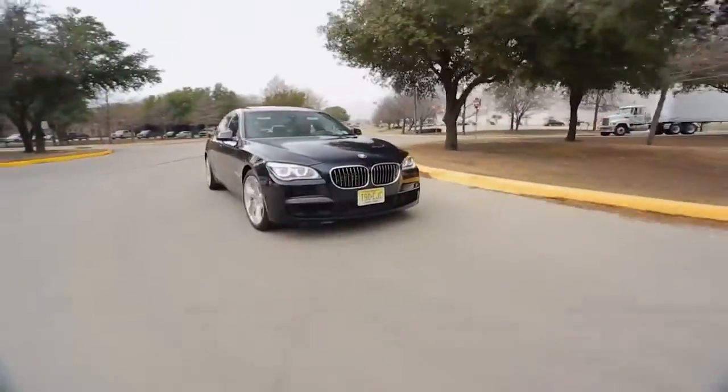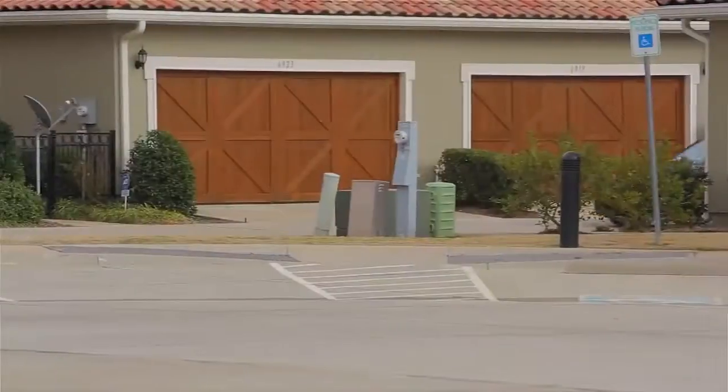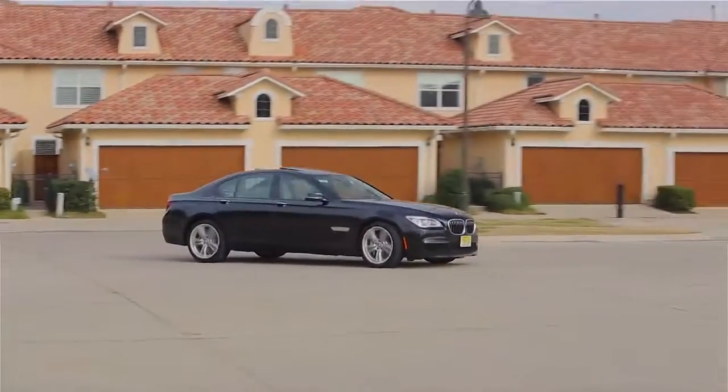If you want to have some fun, use BMW's driving dynamic control to go to Sport Plus if you want to put this car into some really hard turns. And if you hated the iDrive in the past, you'll love the new system — it's much better.